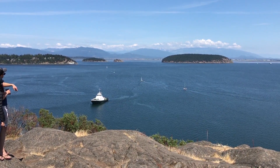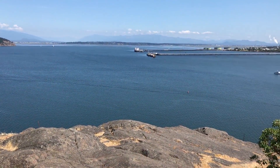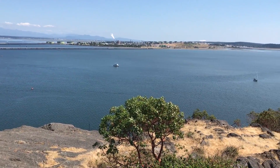Vista from Capsante in Anacortes, Washington. What an amazing view. Have a great day.